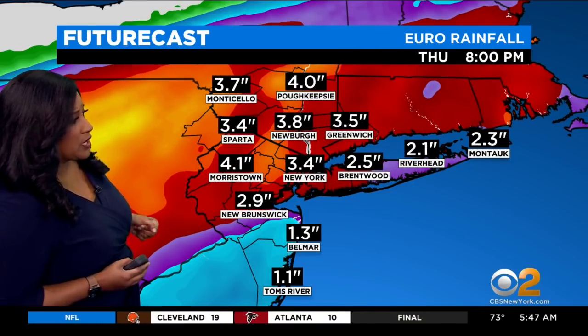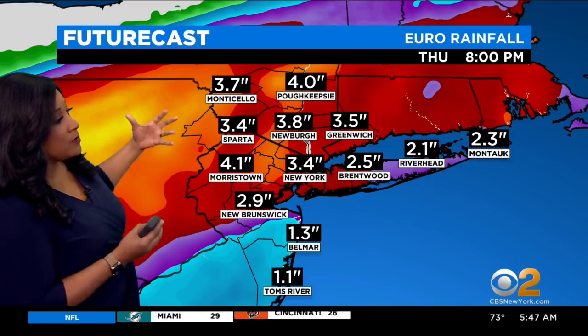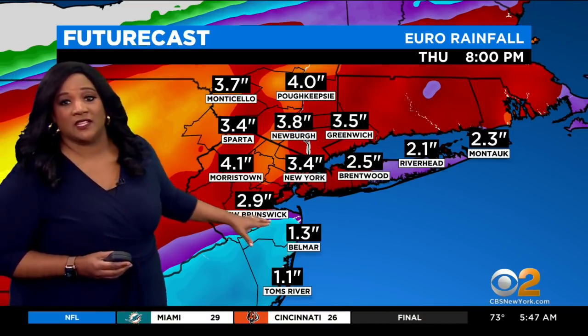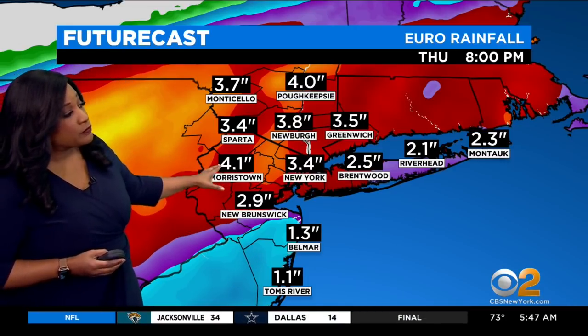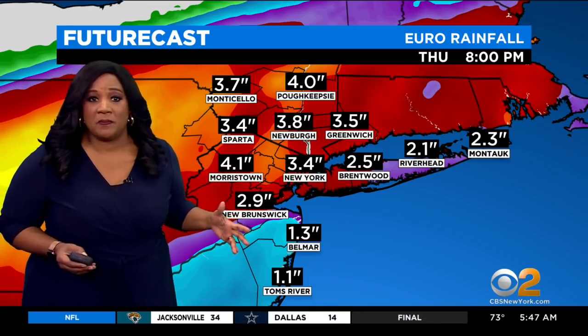The European model's future cast for rainfall totals shows anywhere from just over one inch to just over four inches of rain, all of that possible as the remnants of Ida move into the tri-state area. Again, this is Wednesday into Thursday.